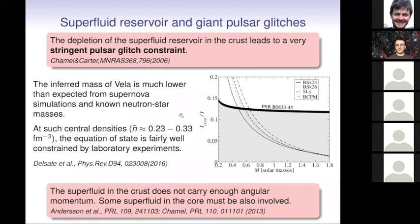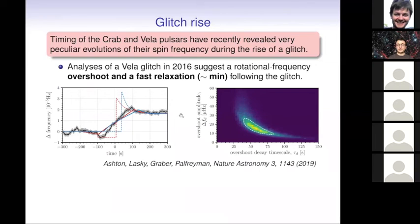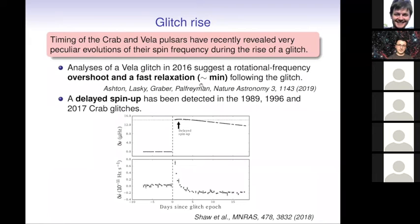If we believe in these calculations, some part of the core should also contribute to pulsar glitches. We can try to get more constraints on the physics of these superfluids from the short timescale during which the pulsar spins up. In particular, some years ago, observations of the Vela pulsar showed some peculiar overshoot and fast relaxation following the glitch within a very short timescale — within a minute. There were also some interesting delayed spin-ups observed in the Crab pulsar for different glitches.